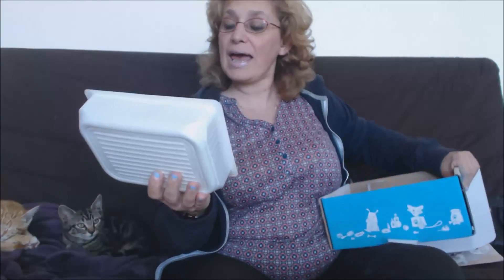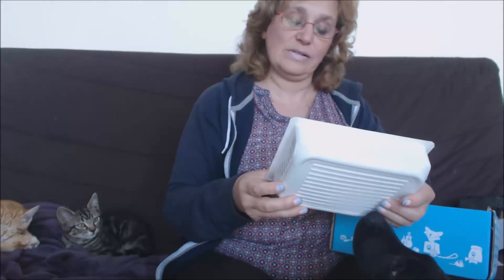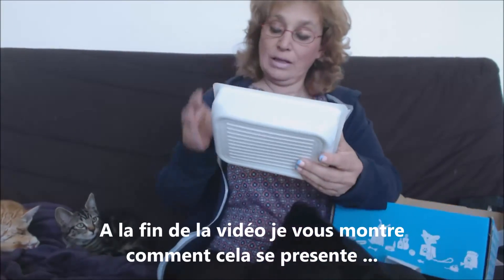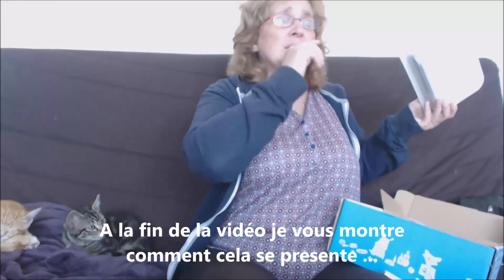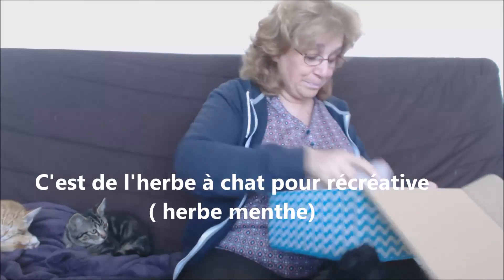Première chose : de l'herbe à chat en graines. Ce sont des graines à l'intérieur et ça doit faire de l'herbe. Ça se mange pas — voilà, pardon — c'est des herbes à planter. Ça c'est très bien.